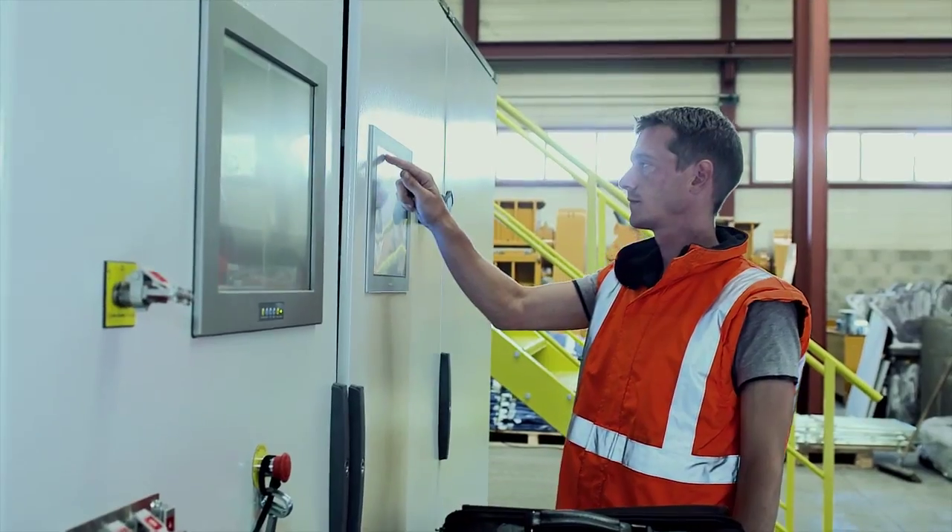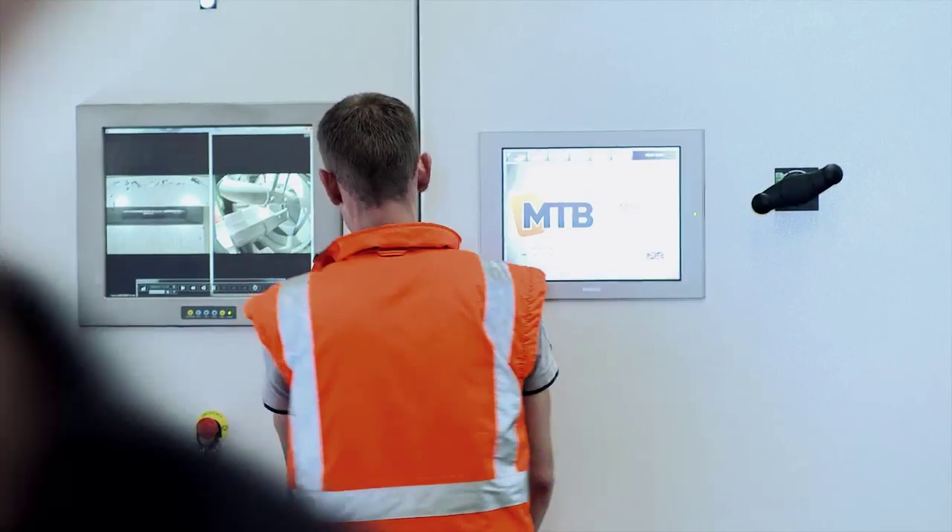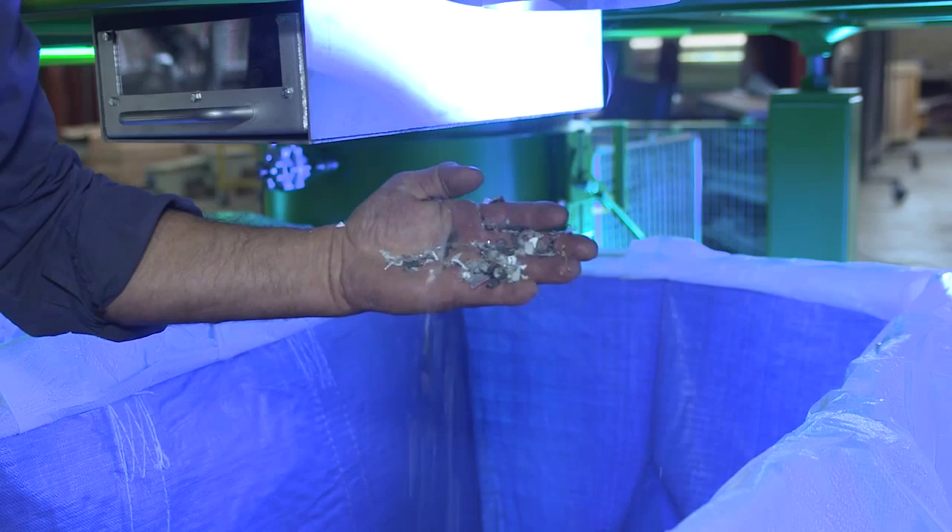It's 20,000 hours of engineering and testing. It's fantastic to see the new Bluebox. It's a perfect tool to recover metals, rare-earth metals, and also cope with heavy metals.